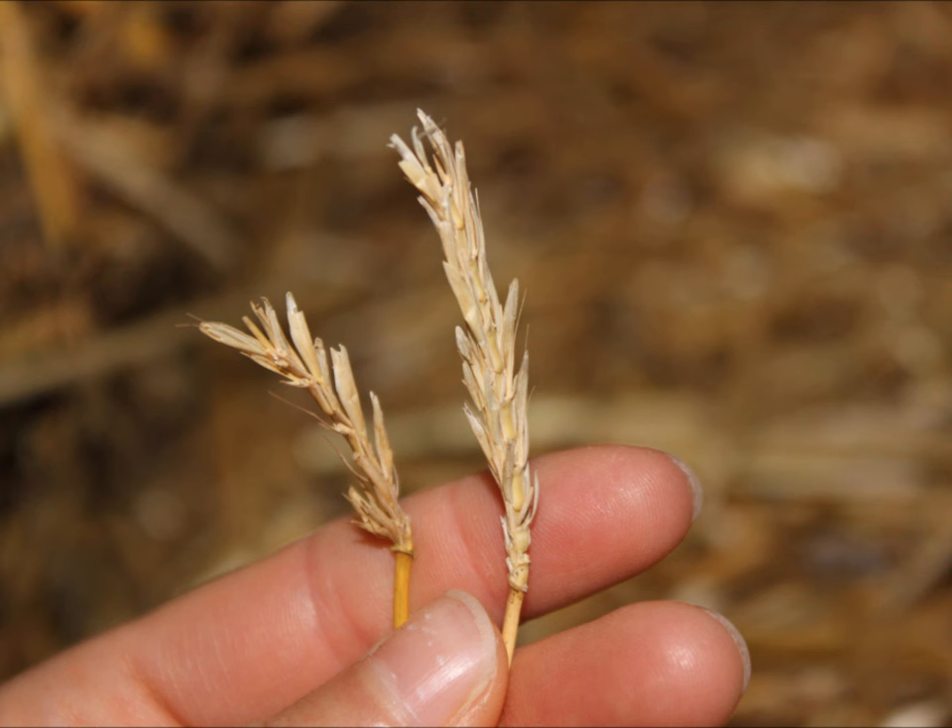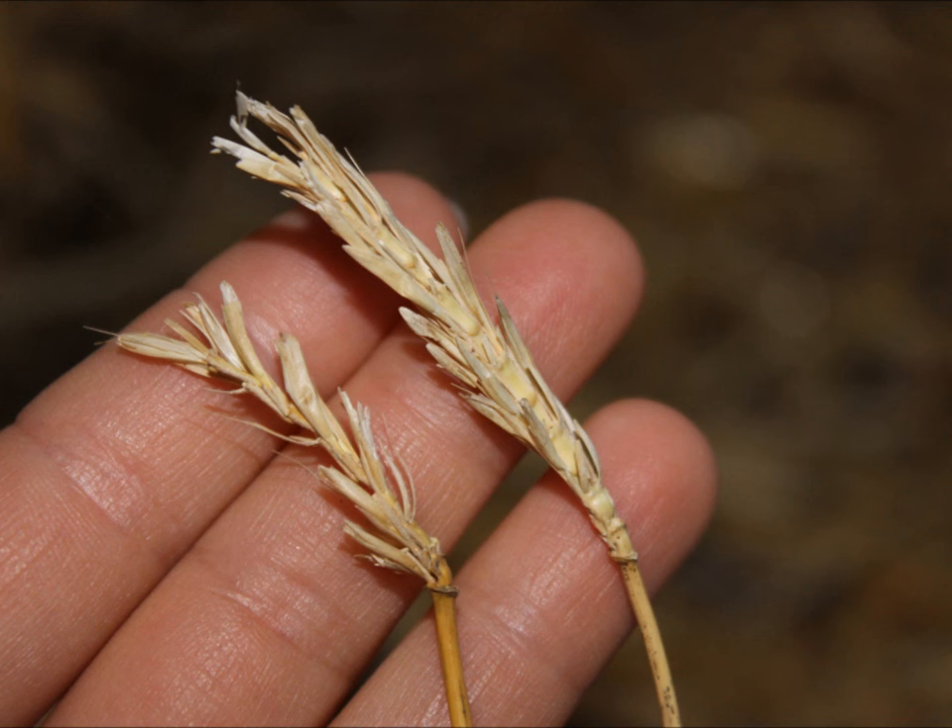Straw does have one drawback: it is impossible for the combine to remove absolutely all of the seeds, and a few will be scattered throughout the straw. We have heard from pet groomers that these seeds can get tangled not only in an animal's fur but can get embedded in their skin. Perhaps the solution is to use straw inside shelters for short-haired cats and to insulate shelters for long-haired cats in some other way.